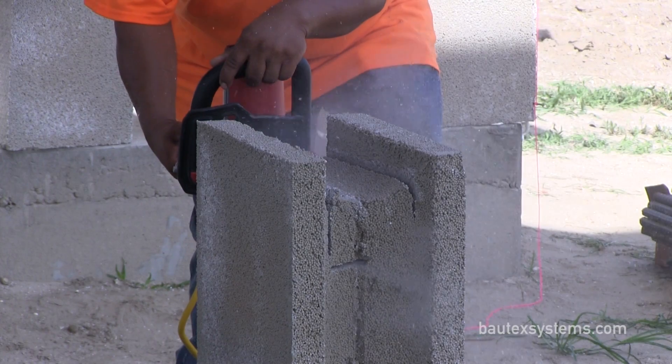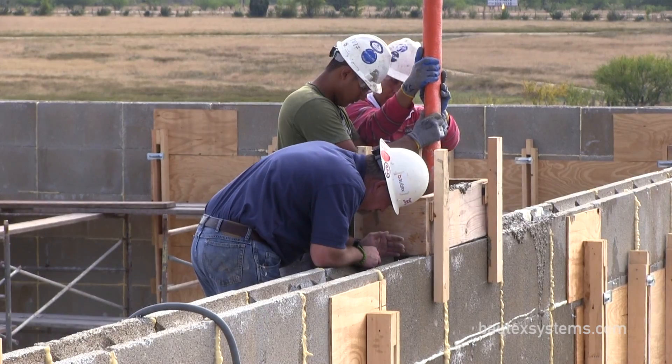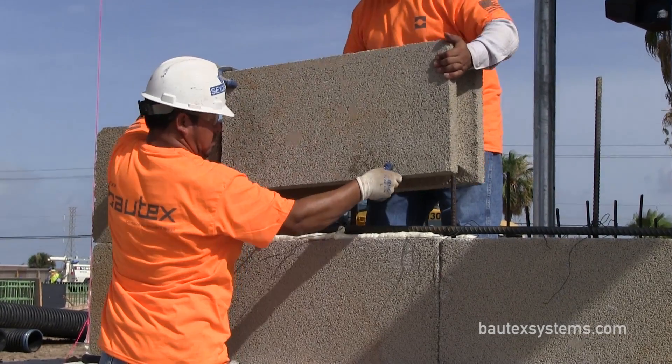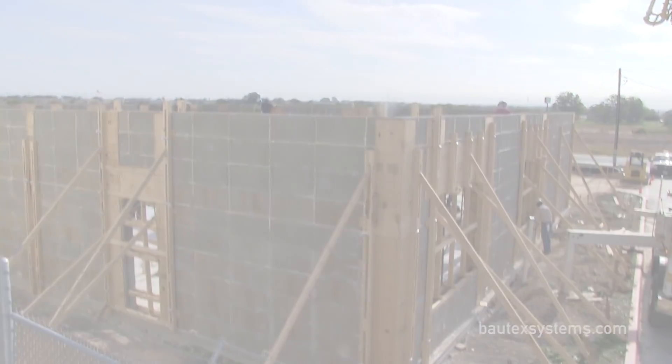Today's advanced building products are being developed and tested to provide higher levels of performance in a number of areas, including storm protection. Baotex block is an insulating concrete form, or ICF, that provides smart and cost-effective protection from natural disasters like tornadoes and hurricanes.